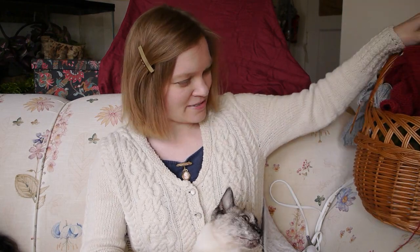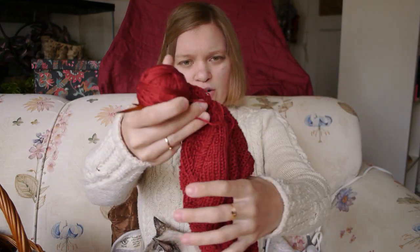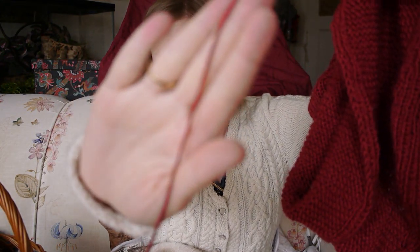Nice thing about the couch is I can just put my basket right here. So I'll go in order. This is my Tied Up With String scarf. It is out of Juniper Moon Findley DK — I'll call it a sport weight, it's quite thin — 50% merino, 50% silk, in the Garnet colorway.